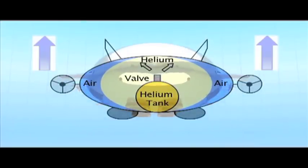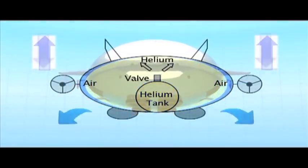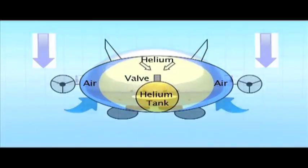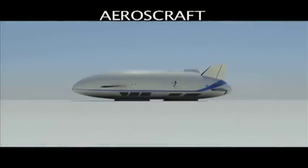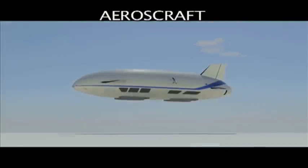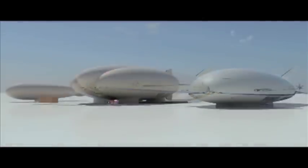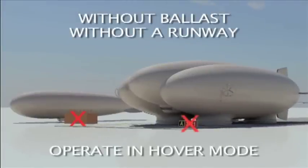To make the Aero's Craft light, the compressed helium tank valve opens and helium pushes air out. To make the Aero's Craft heavy, helium is pumped into the compressed helium tank and outside air replaces the helium. The Aero's Craft is able to vertically take off and land with maximum payload, offload cargo without needing external ballast, and operate while in hover mode.